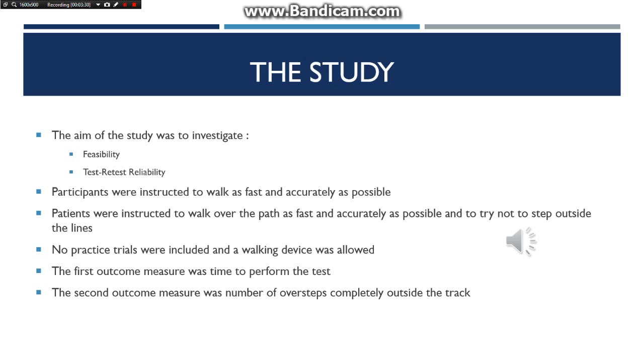The first outcome measure was time to perform the test. Participants were timed between the back and forth walk, and a faster time indicated better performance. The second outcome measure was the number of oversteps taken completely outside of the track. Steps outside the track were noted going back and forth, and the final score was a mean of those oversteps, with a smaller number indicating a better score.